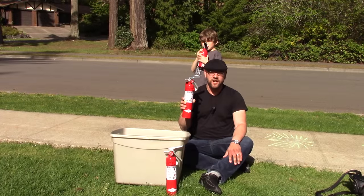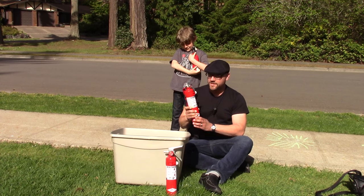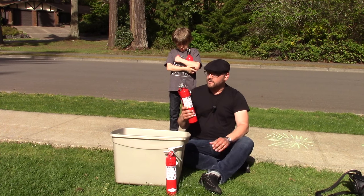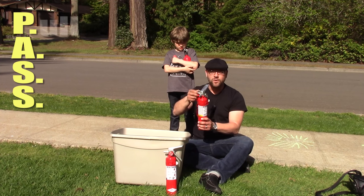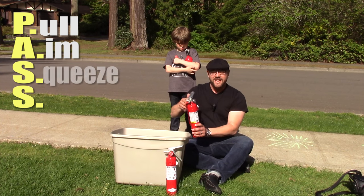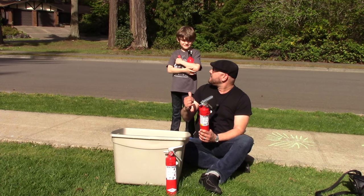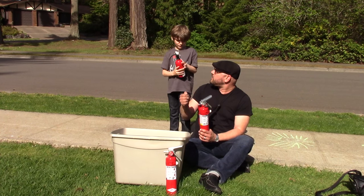I'm here with Kid Prepper and we're going to discharge two of the fire extinguishers. Kid Prepper has the First Alert class BC fire extinguisher, and I have the Amarex class ABC one. We're going to discharge them into a container. We're saving the Purple K since it's more expensive. We'll be following the PASS technique: PASS stands for Pull — pull the pin — Aim the fire extinguisher, Squeeze, and then Sweep. After we squeeze it, we sweep to put out the fire, always aiming towards the base of the fire, the source of it.